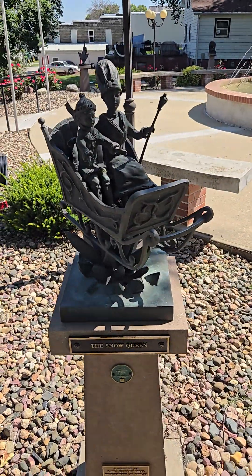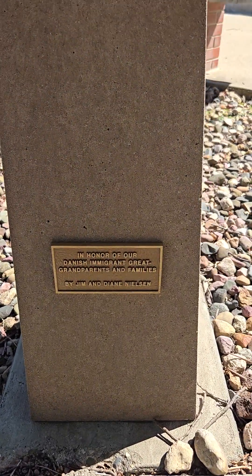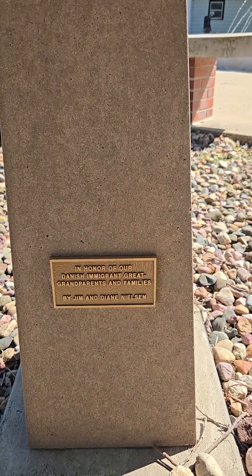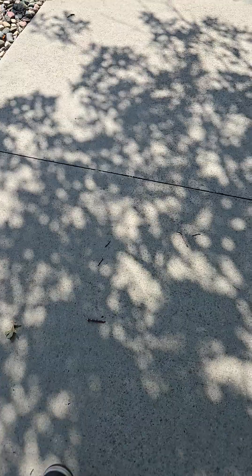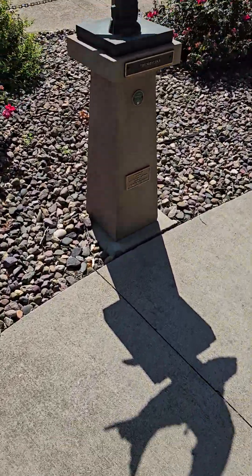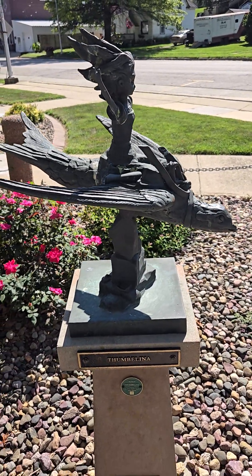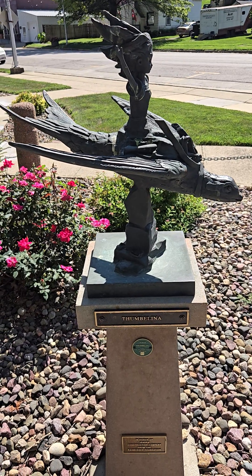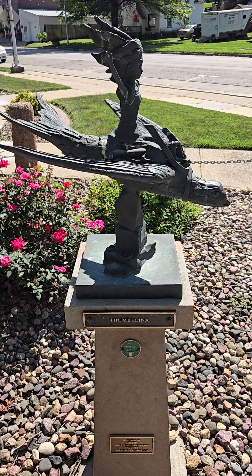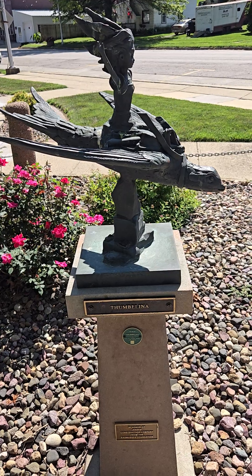This is the Snow Queen. And it said, in honor of our Danish immigrant great-grandparents and families. And we get over here to Thumbelina, which I've heard of, but not really knowing what it's about.